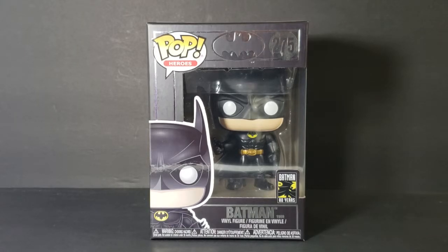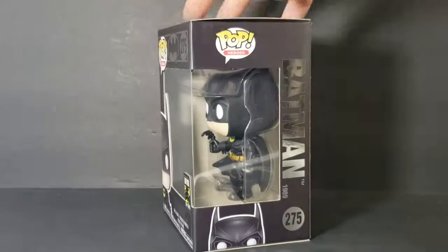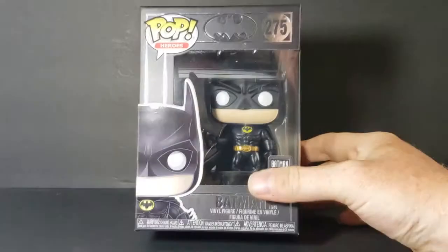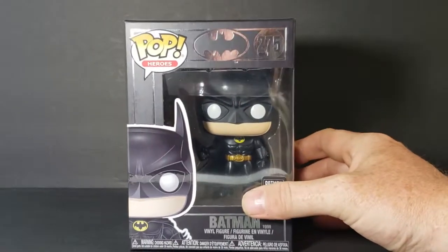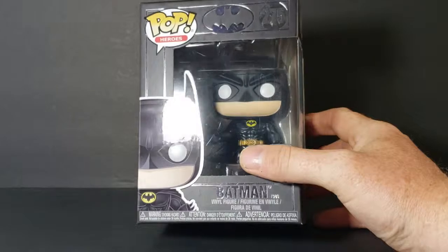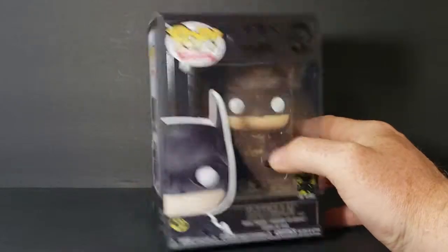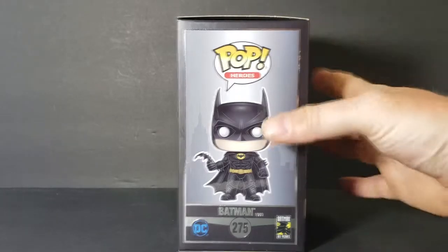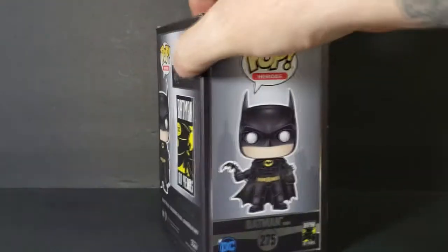This is the special Batman 80 years collectible pop. As you can tell, this is from the '89 movie that Tim Burton directed. I really love the design on this box — completely black box all the way around with silver lettering. Batman 80 years, celebrating his 80th year in DC Comics.